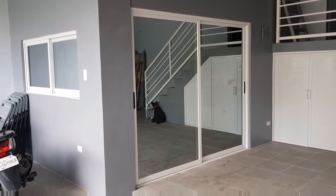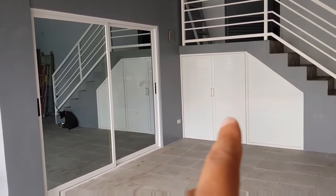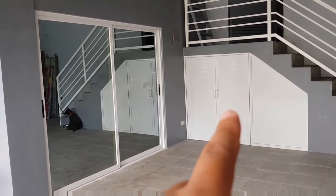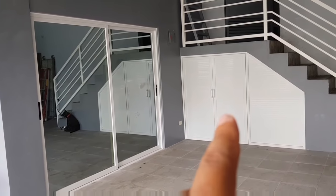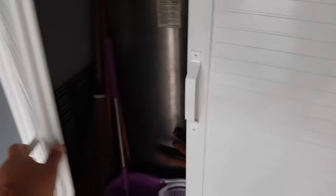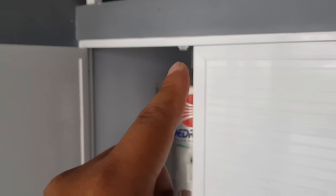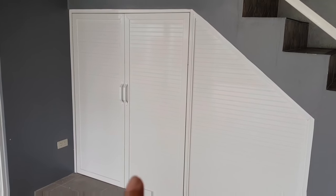Depende kasi yan doon sa liwanag ng area. Ishishare ko na rin sa inyo yung aking storage. Bali swing door yan, ginamitan namin ng YP200 na white. Ang ginamit naming hinges dito yung piano inch na stainless, para sa durability at alignment, mas maganda siyang gamitin. Ito pong pintuan na ito, sobrang gaan din. Ginamitan lang din namin siya ng magnetic catches.